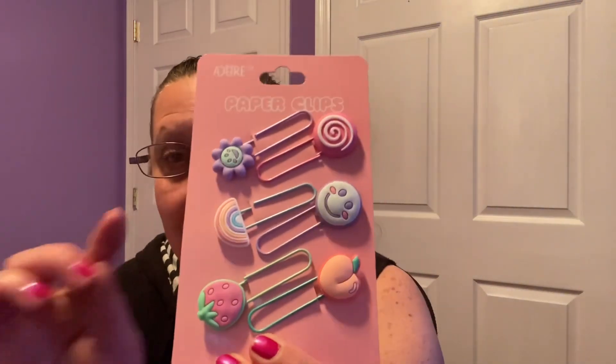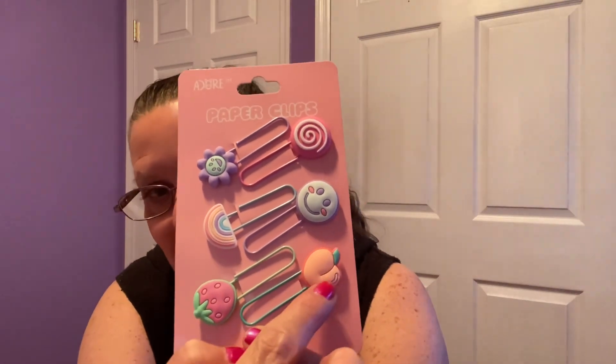I got a couple of these. The company is called Adore — these are paper clips. There are so many cute things. Let me take them out of the package. These are just adorable — look at how detailed the strawberry is, and the little crack in the butt of the peach. These are really well made. I'm so tickled with these, I did get a couple more packages.